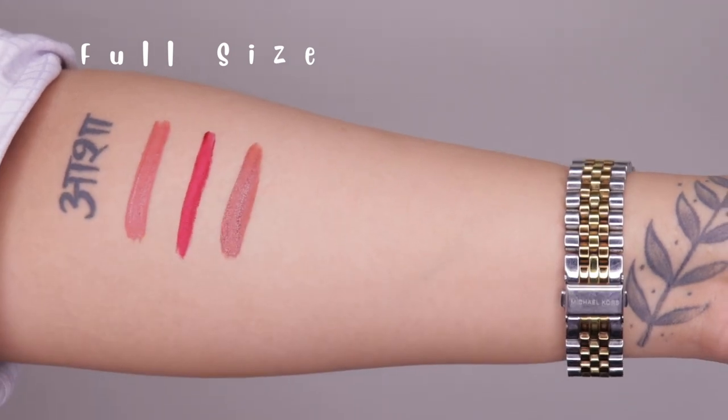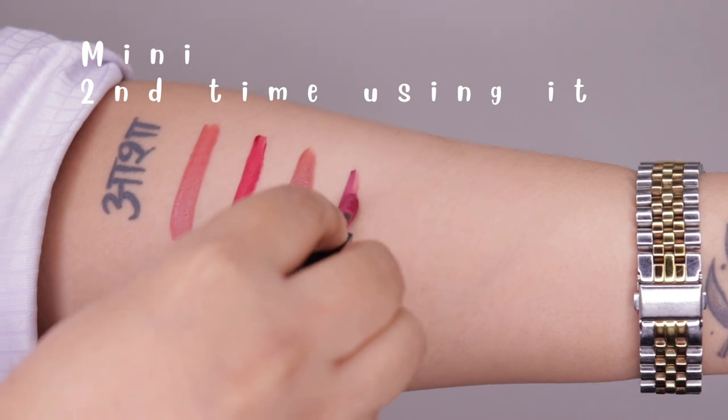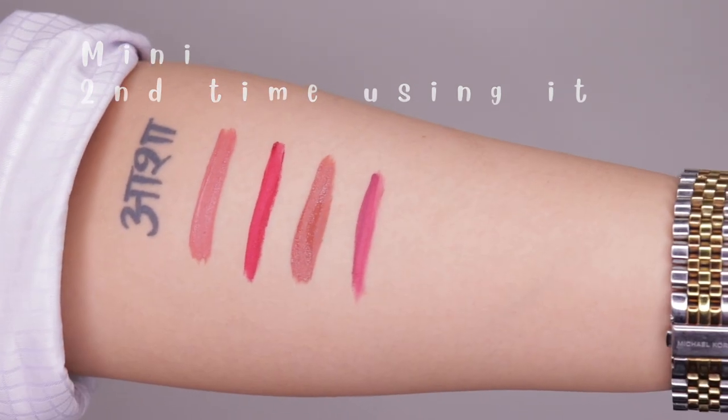You'll also see in the arm swatches in a few minutes that the full size version looks much more liquidy compared to the mini, which is much drier and very mousse-like in texture. The second thing I wanted to mention is the beautiful shades they have — especially Bombay, which is a perfect 'my lips but better' kind of shade, and Madras Coffee, a beautiful brown nude shade.